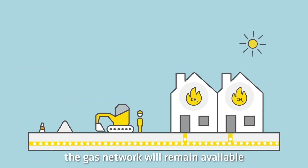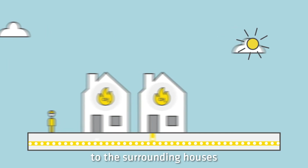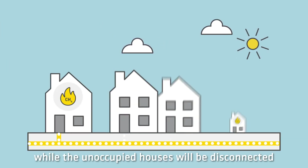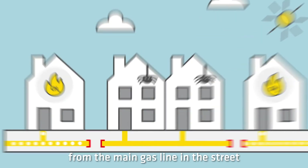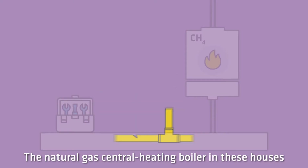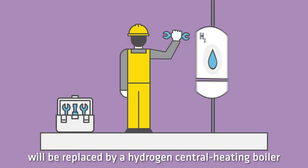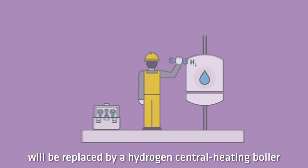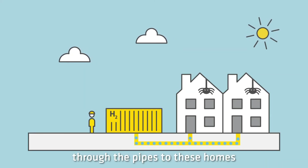During this conversion, the gas network will remain available to the surrounding houses, while the unoccupied houses will be disconnected from the main gas line in the street. We will then extensively test the existing gas network for any leaks. The natural gas central heating boiler in these houses will be replaced by a hydrogen central heating boiler, after which we will transport hydrogen through the pipes to these homes.